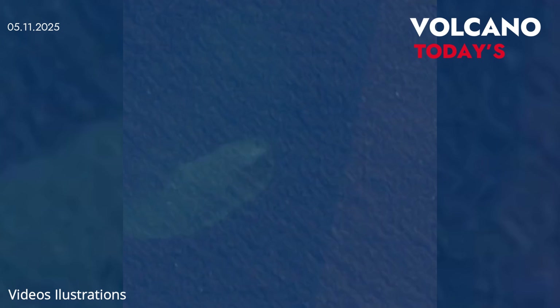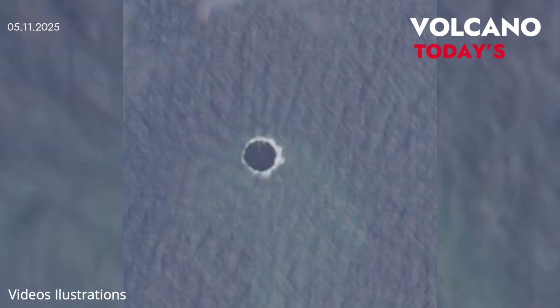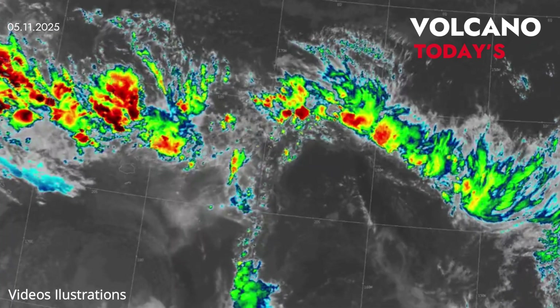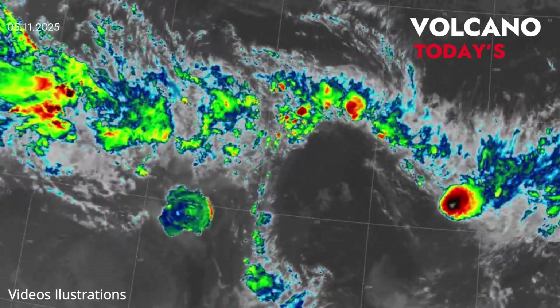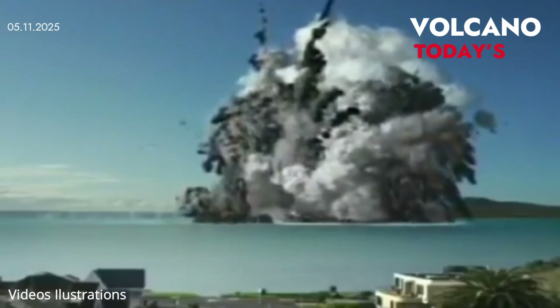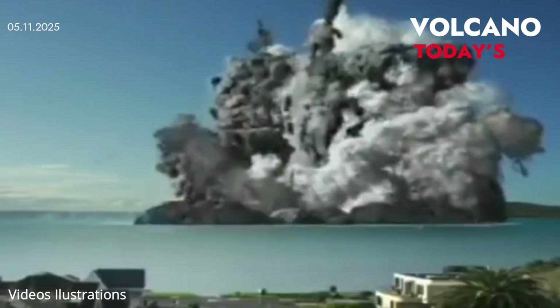Located nearly a mile underwater, Axial Seamount sits atop a geological hotspot on the Juan de Fuca Ridge, a tectonically active zone where the Pacific and Juan de Fuca plates continually pull apart. This movement allows molten rock from the Earth's mantle to rise into the crust, fueling a steady buildup of pressure beneath the seafloor.